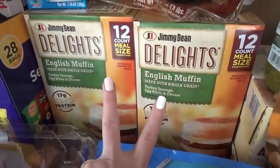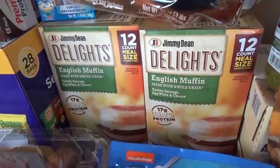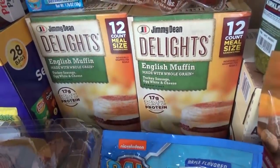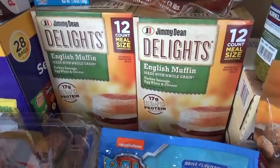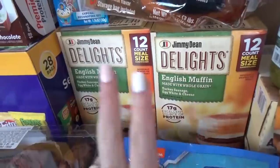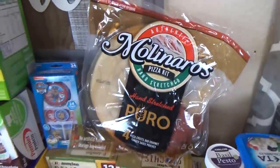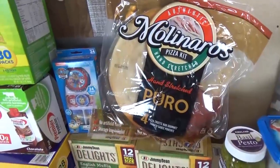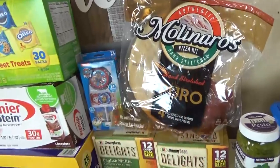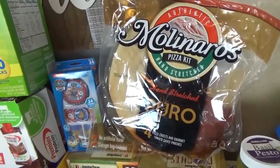I got two boxes this time of the Jimmy Dean Delights — I'm totally hooked on these again. They're so quick and easy, a little bit lighter on the calories, lots of protein. These probably won't be on sale next time, so I got two boxes to keep in the freezer. Above that I got a new pizza kit from Costco — it comes with four pizza crusts and the sauce. All you have to do is throw on the cheese, and the kids can make their own pizzas.